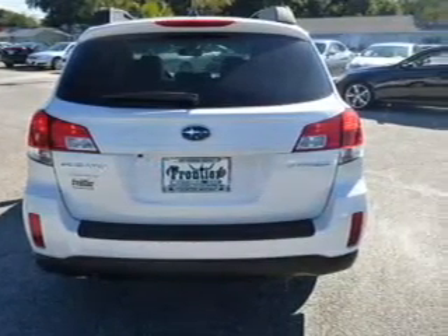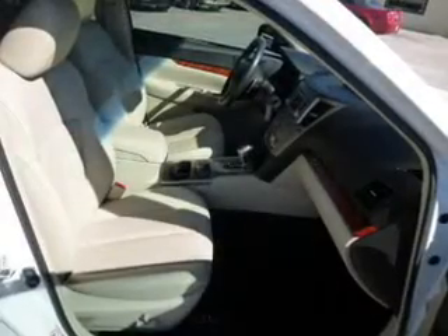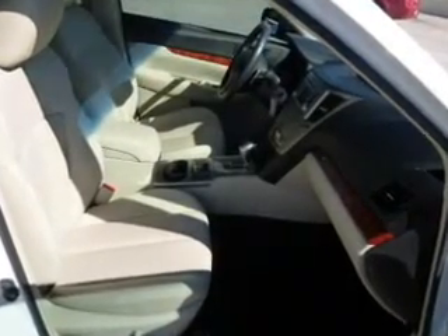Heated seats make cold weather driving more endurable. Tailor the temperature to your preference and your passengers. Let us put you in the driver's seat today. Call or click to contact us.